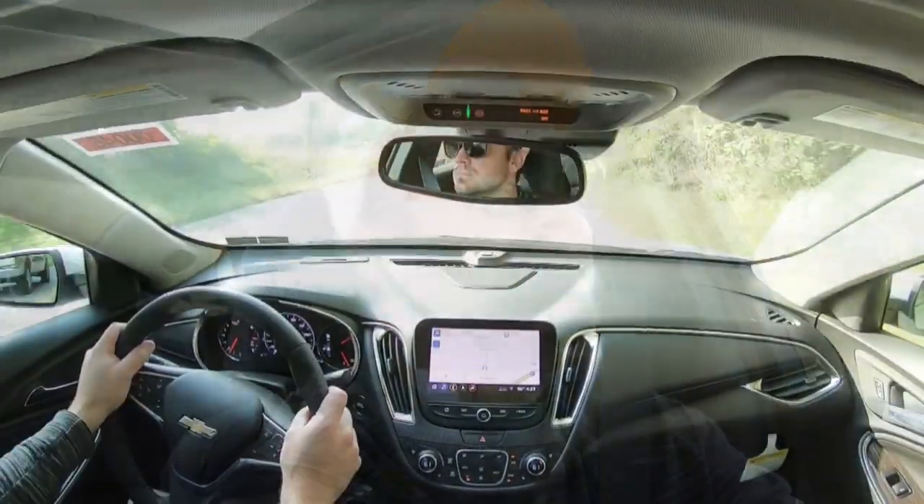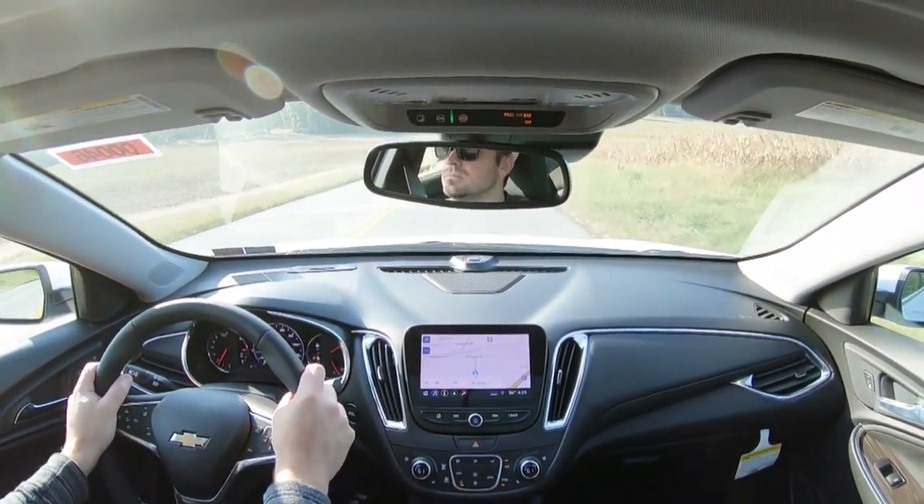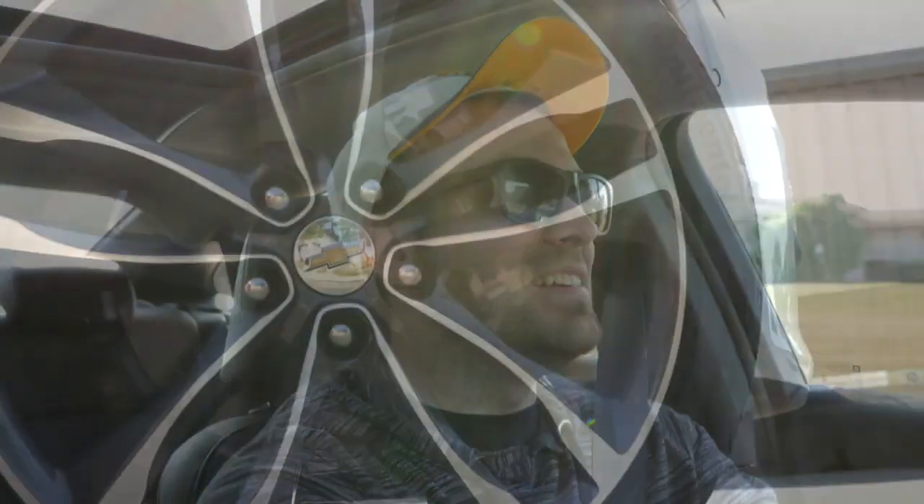Let's do a quick acceleration test in the 2020 Malibu and see how quickly we can get up to speed. Definitely not too shabby — no issues merging onto the highway. There was a little bit of wheel spin, so I wish this one had all-wheel drive, but still a very impressive acceleration.